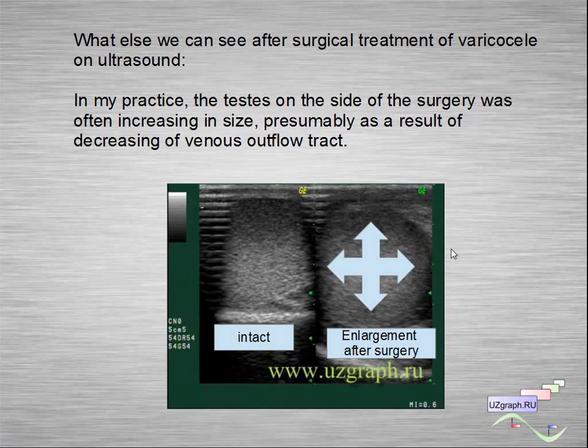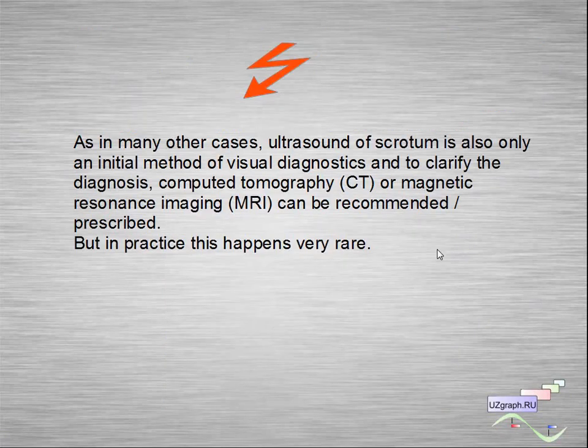What else can we see after surgical treatment of varicocele on ultrasound? In my practice, the testis on the site of surgery was often increasing in size, presumably as a result of decreasing venous outflow obstruction. You can see a normal small-sized testicle compared to an enlarged testicle after surgery. As in many other cases, ultrasound of the scrotum is only an initial method of visual diagnostics; CT or MRI can be recommended to clarify the diagnosis, though in my practice this happens very rarely.